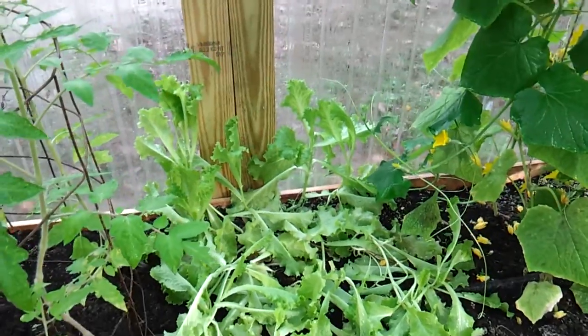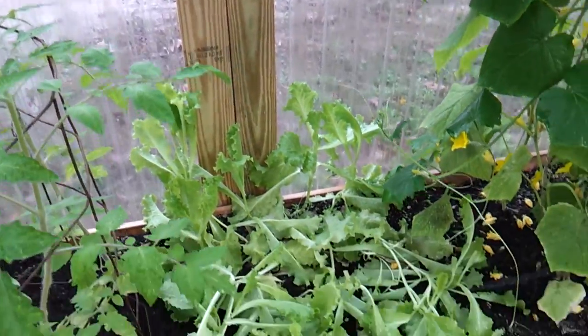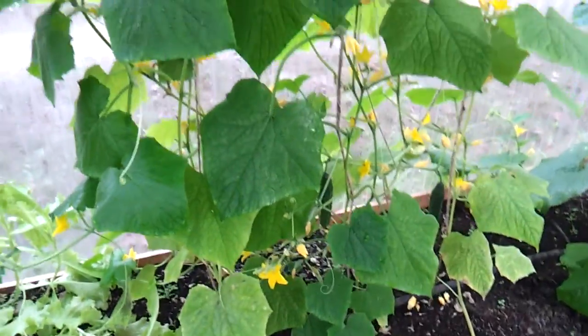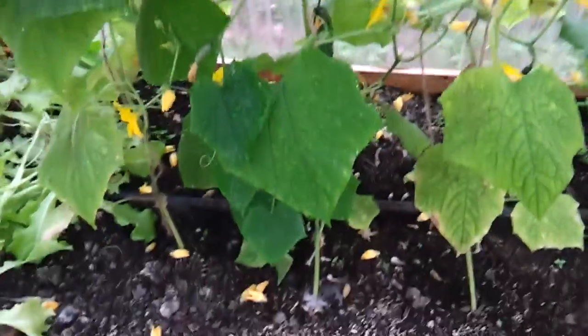We have been having some salad out here. It looks a little bit gnarly because of things that we've cut out. Please excuse the dogs running up and down the fence, but anyway, take a look at the cucumbers.